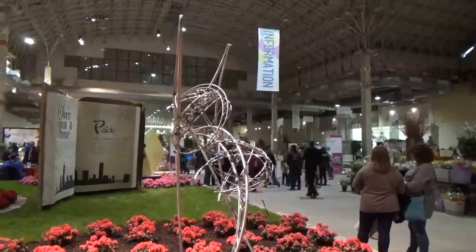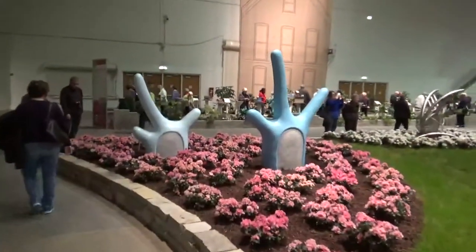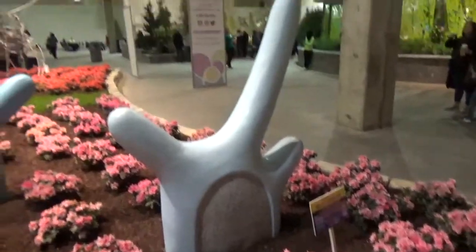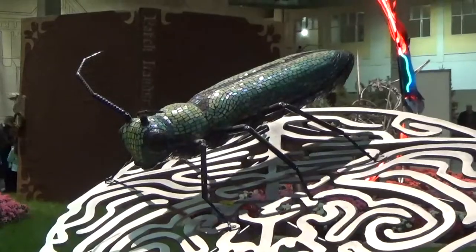Six is Sculpture in the Garden. This garden is one you walk around instead of through. In each section there are different flowers along with a different sculpture. And what's a garden without insects? Kind of goes together.